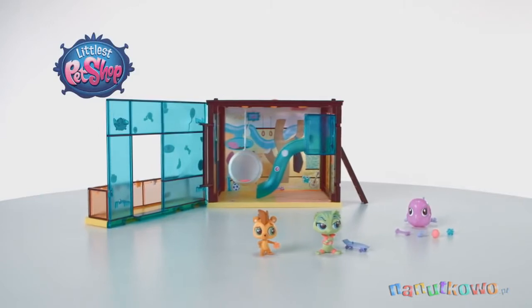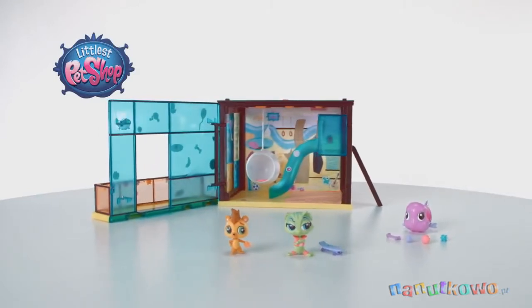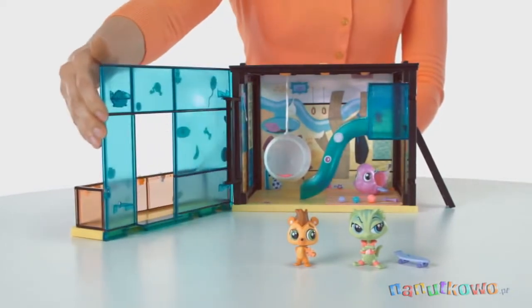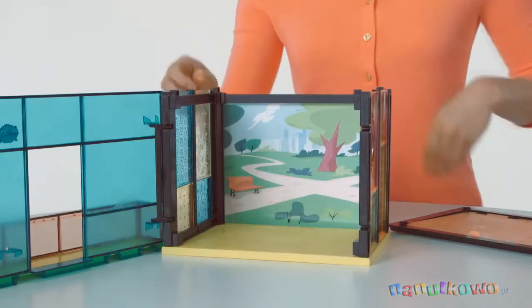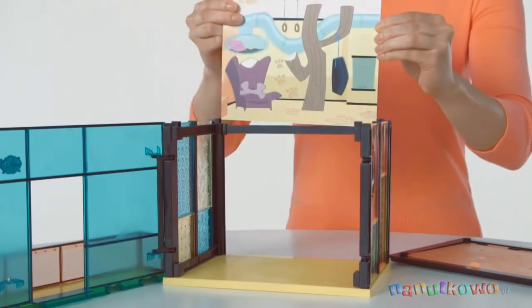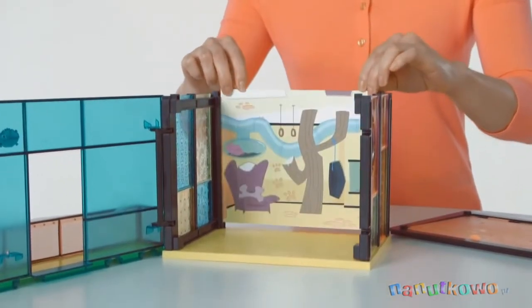It's the Littlest Pet Shop Pet Day Camp Style Set from Hasbro. Design your world, your way. First, create your pet day camp style set using the unique frame structure, customizable wall panels, and reversible scene backdrop.